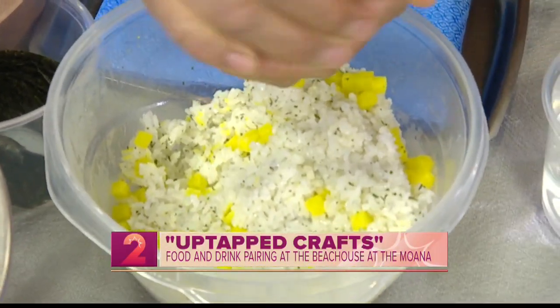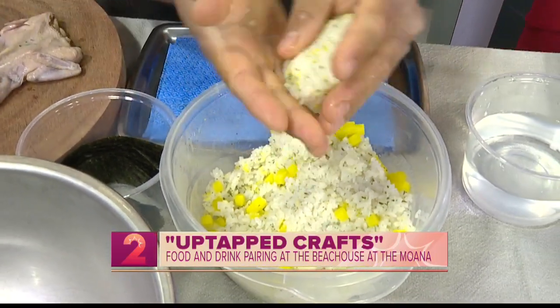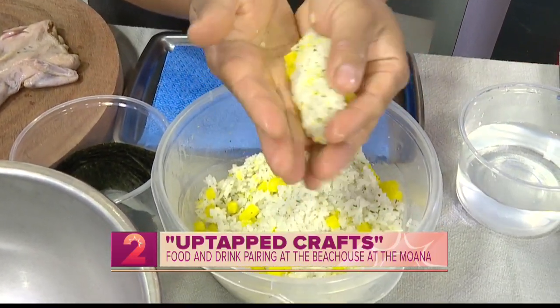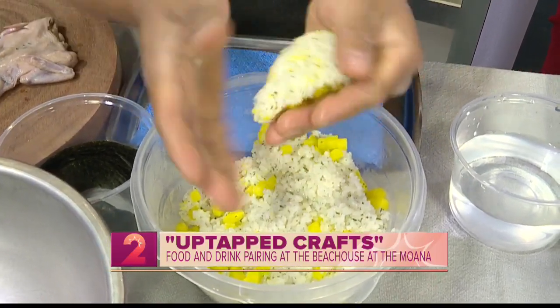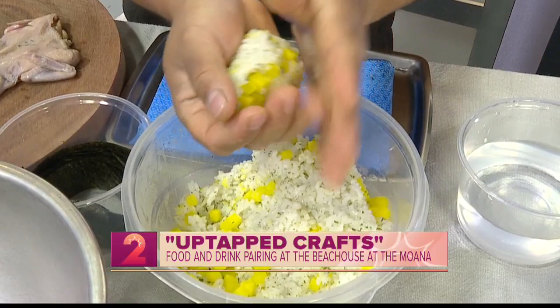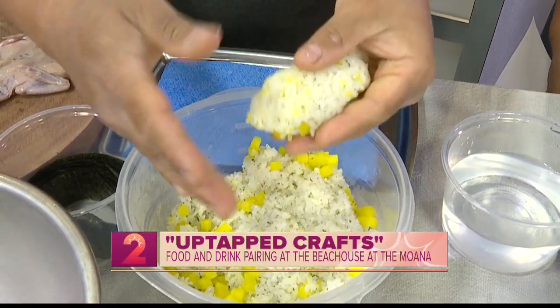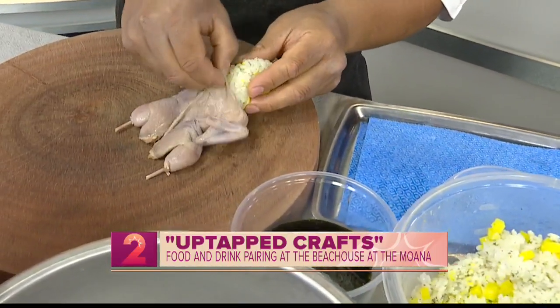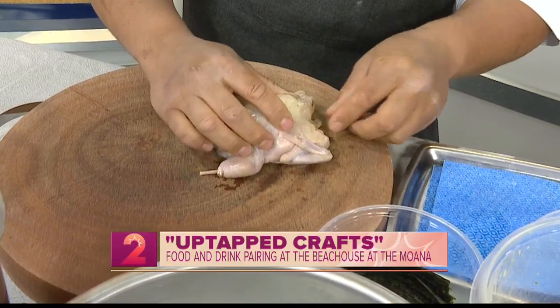I put takuwan in this because of my mom's style of spam musubi — she used to sneak in a little piece of takuwan underneath the spam and the rice, and I always thought it was a nice little treat.